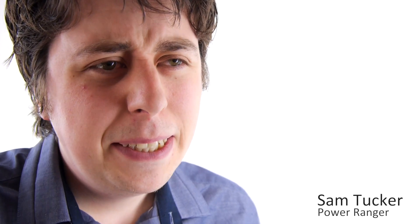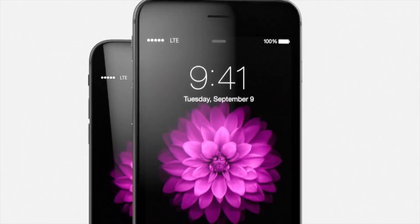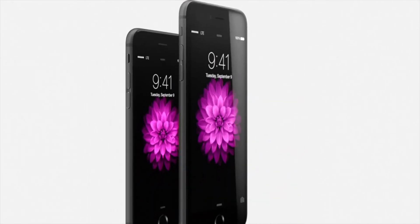Here at Apple, we like to look a little confused before we describe our products. Introducing the all-new iPhone 6 and iPhone 6 Google Plus. We were originally going to call it the Google Plus, but like the social network, no one really cared for it.